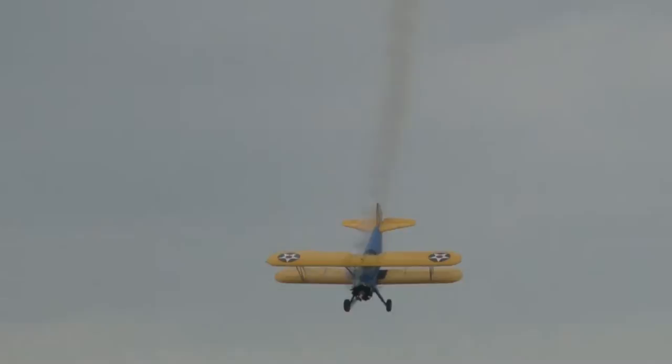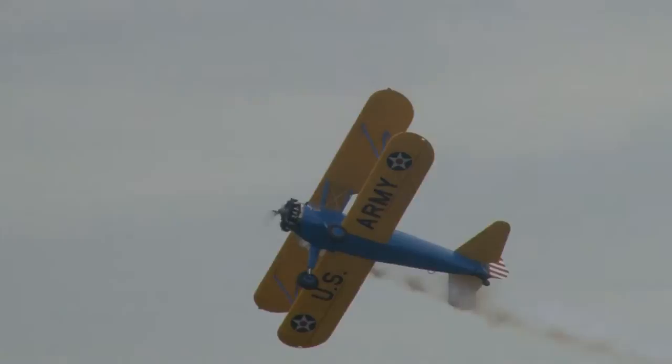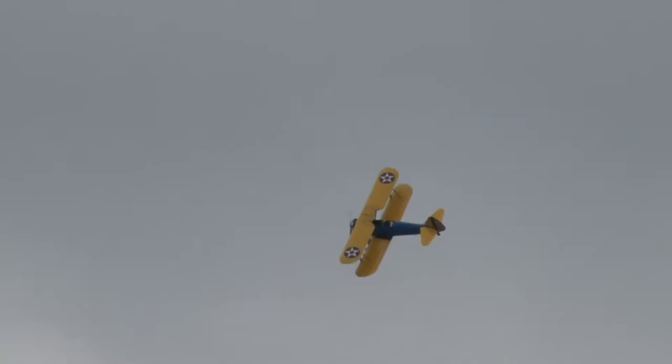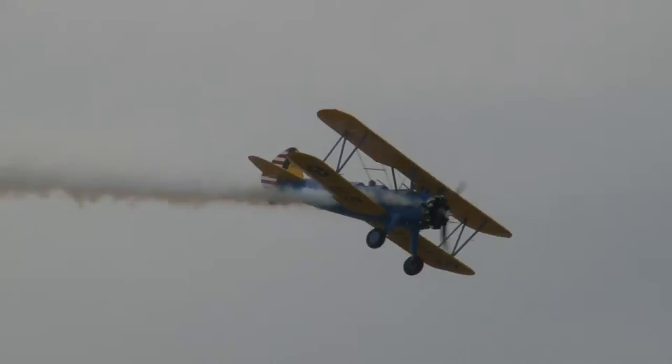Now let's watch John as he puts this airplane through aerodynamic maneuvers they never experienced when they were learning to fly. They were learning basic flight control, but they weren't doing the kind of aerobatics that John is doing — will be doing in this airplane today. John's dad was a barnstormer, and I think that's how this got him.